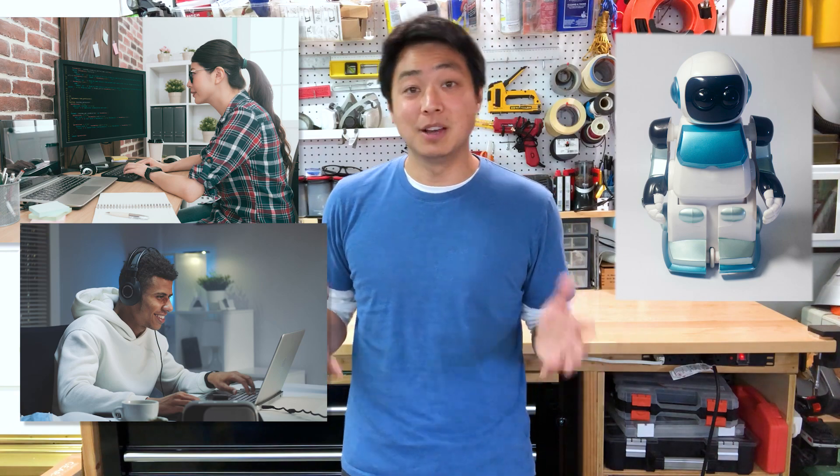When you hear the word coding, what comes to mind? Robots, computers, video games, something really smart people are paid a lot of money to do? Well yeah, most of that's true, but what we don't realize is that code is really just a fancy set of directions to tell a computer or robot how to complete a task.